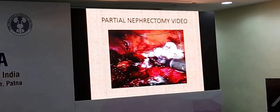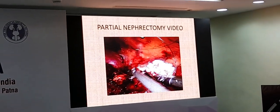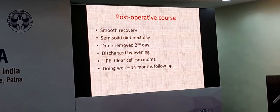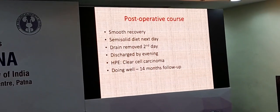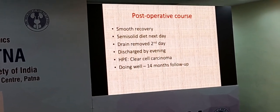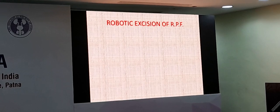It took hardly 45 minutes for the robotic excision in this small partial nephrectomy. The drain was removed on the second day. There was nothing significant. On the third day we discharged the patient. Histopathology showed clear cell carcinoma. It has been about one and a half years now and she is doing well.